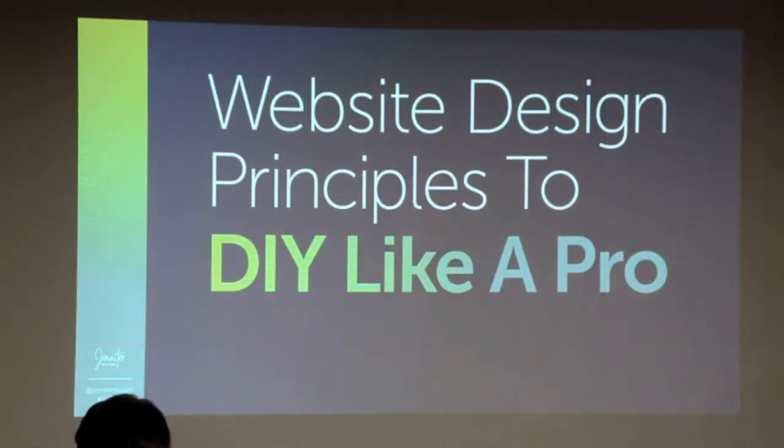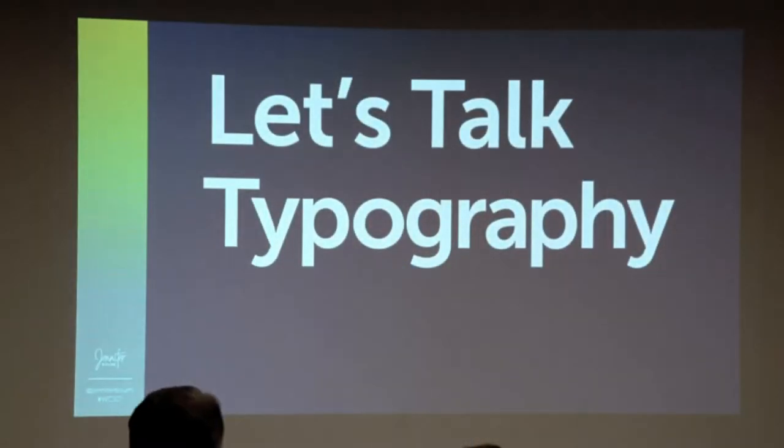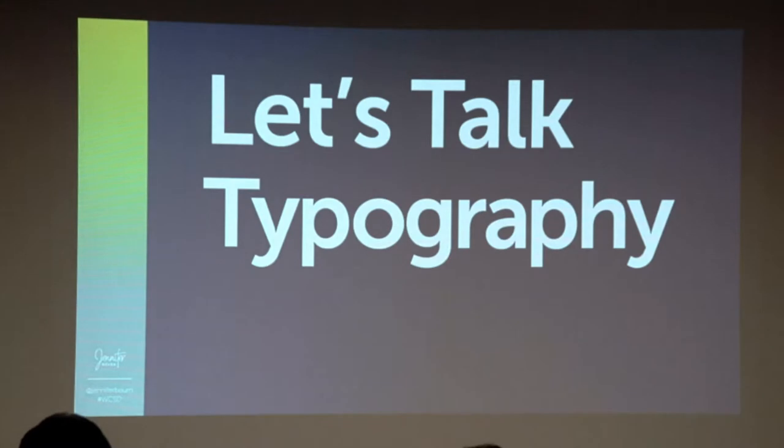Today we are talking about website design tips to DIY like a pro. This is a non-technical talk. You don't have to be overwhelmed by anything in development. We're talking about design choices. We are going to first talk about typography, because typography makes a huge difference in your design.